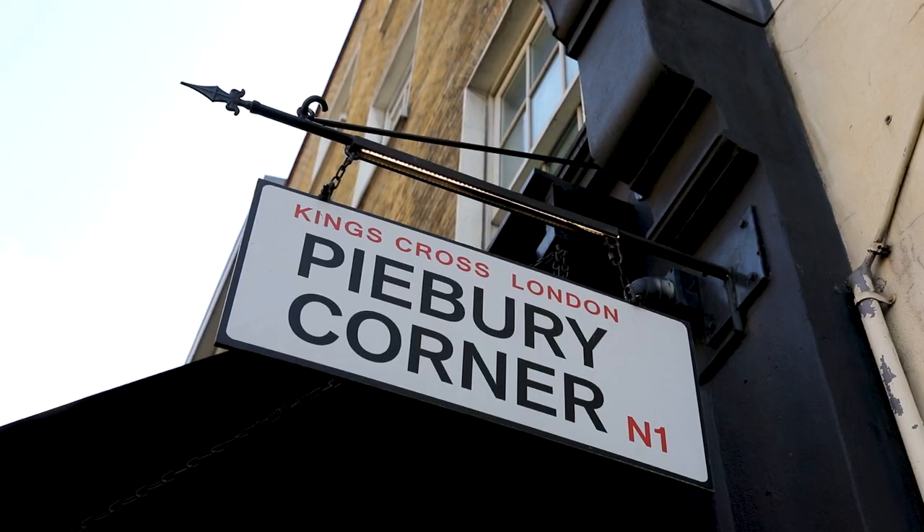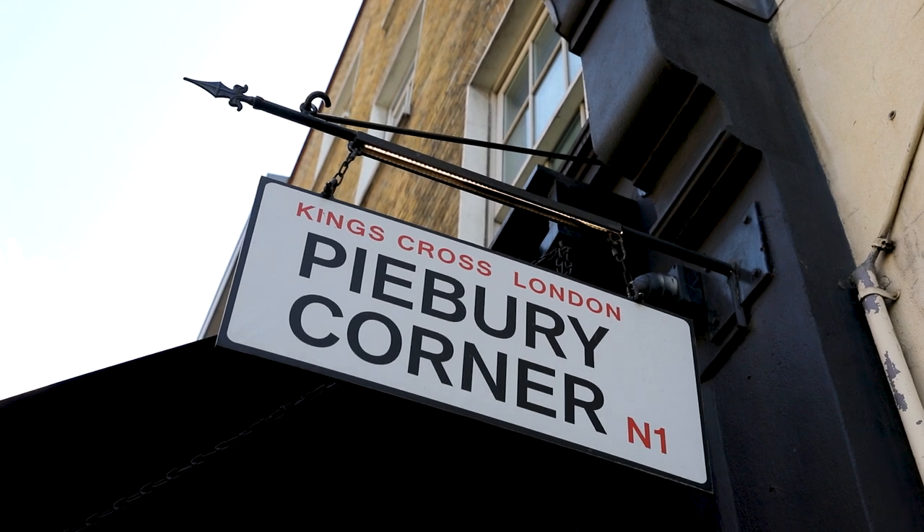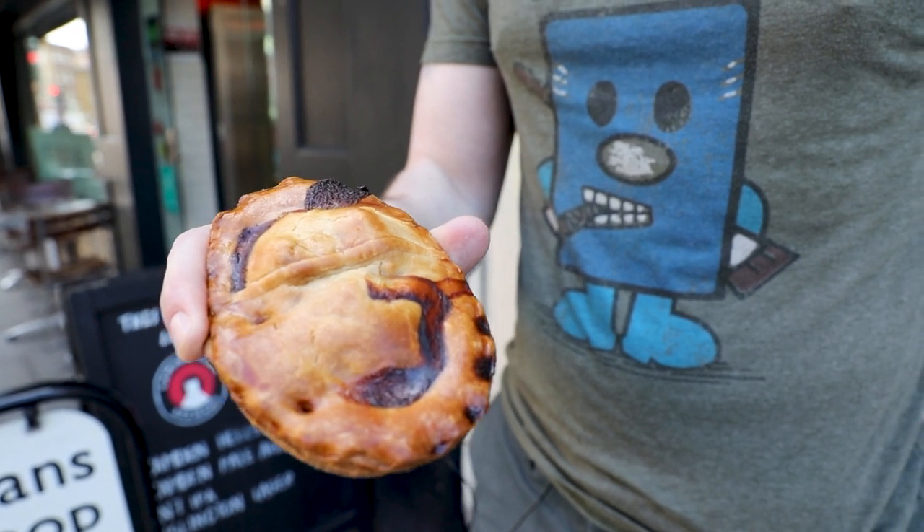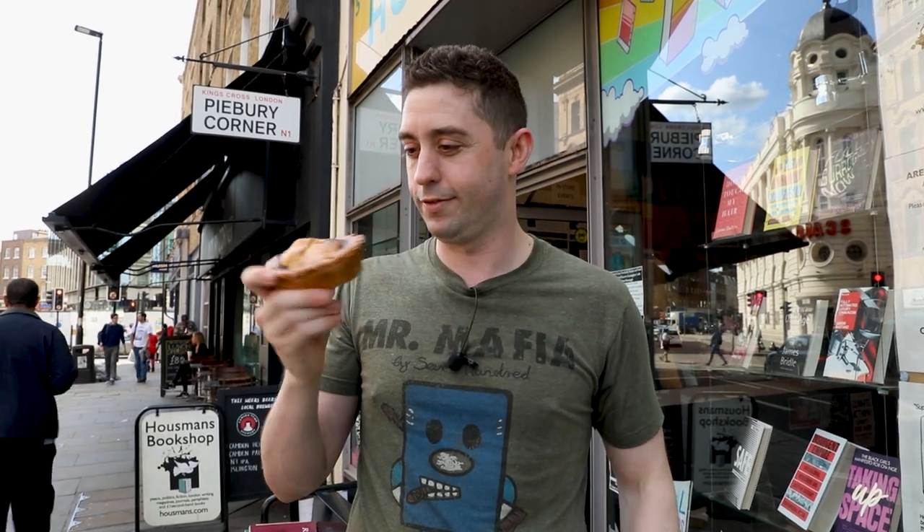Pie Brie Corner is famous with all the Arsenal fans. Years ago there was one at a match day at the ground, but now they have a few locations across London. They make steak and kidney pies, which is an old-time classic. Actually, if I'm truthful, it used to be a pudding — steak and kidney pudding, you can still find in London. My mum used to make that and it kind of reminds me of that. Let's check it out because Pie Brie Corner, you would hope they know how to make a good pie.